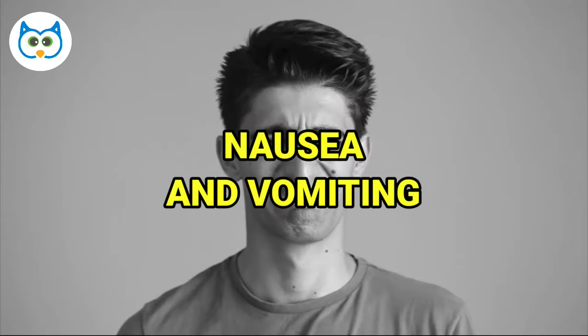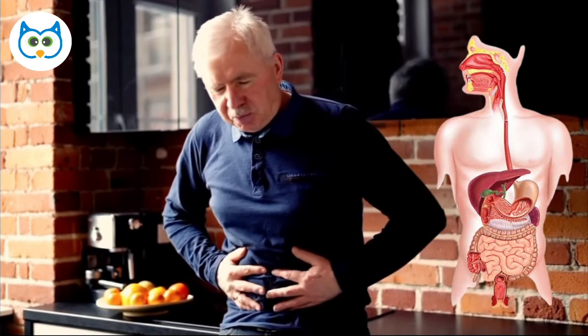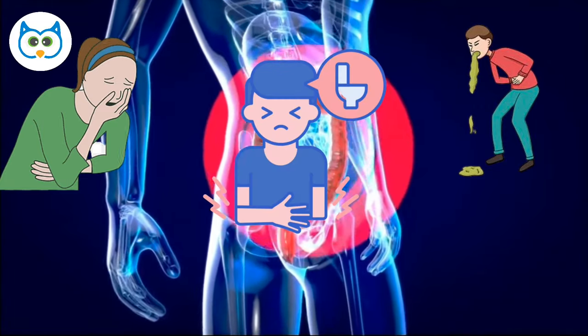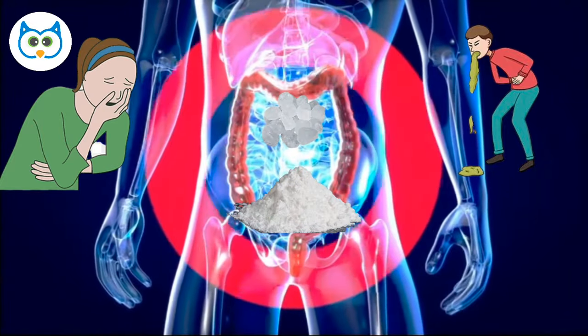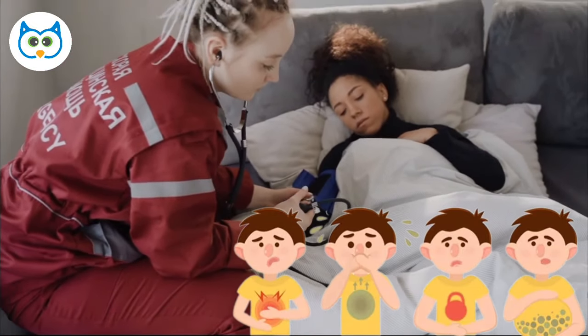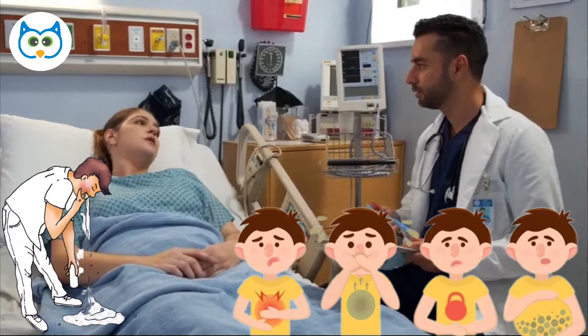Number 4: Nausea and Vomiting. An electrolyte imbalance can disrupt the delicate balance of the digestive system, leading to unpleasant symptoms like nausea and vomiting, and can affect the movement of fluids in the intestines, leading to diarrhea. Conversely, if there is too little sodium and potassium, the digestive system may not have enough fluid to properly digest food, causing constipation. An electrolyte imbalance can also affect the muscles in the digestive tract, leading to cramping, nausea, and vomiting. If you're experiencing digestive issues, consult with your healthcare provider to determine the root cause and appropriate treatment plan.